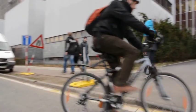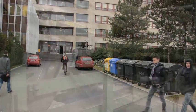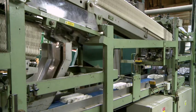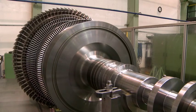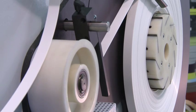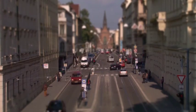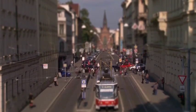Tribology is a scientific field which focuses on processes such as friction, wear and lubrication. Its application lies mainly in the field of bearing design, piston engines, but it also influences almost every other aspect of modern technology.